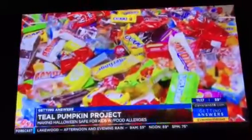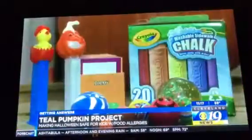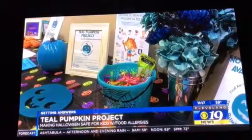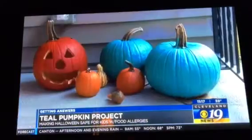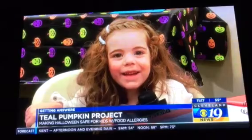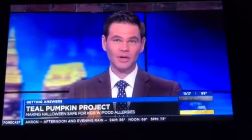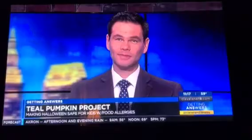Food allergy parents say they're not asking you to give up the traditional candy, just expand your offerings. And soon they hope this movement will extend to other holidays. Happy Halloween! Getting answers, Jen Pachano, Cleveland 19. You can head to Cleveland19.com for a list of resources for allergy families or places to pick up some teal pumpkins.